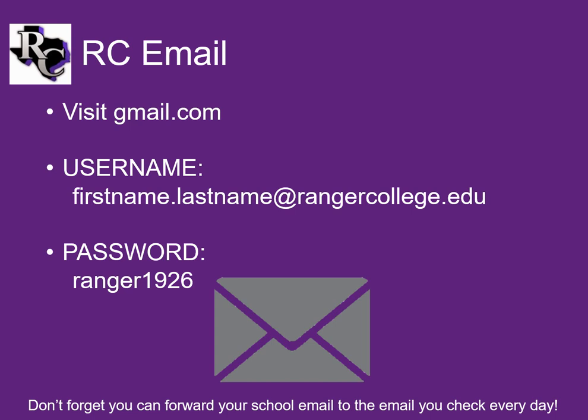Ranger College uses Google for many services, including email. To set up your email account for the first time, visit the Gmail homepage. Depending on whether or not your computer is public, like in the library, or private, you may see a list of other accounts. At the bottom of that list is an option to use another account. Select that option and enter the requested information.